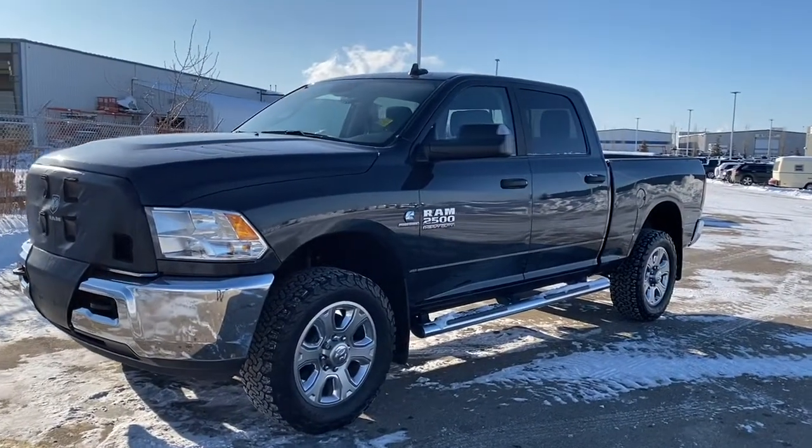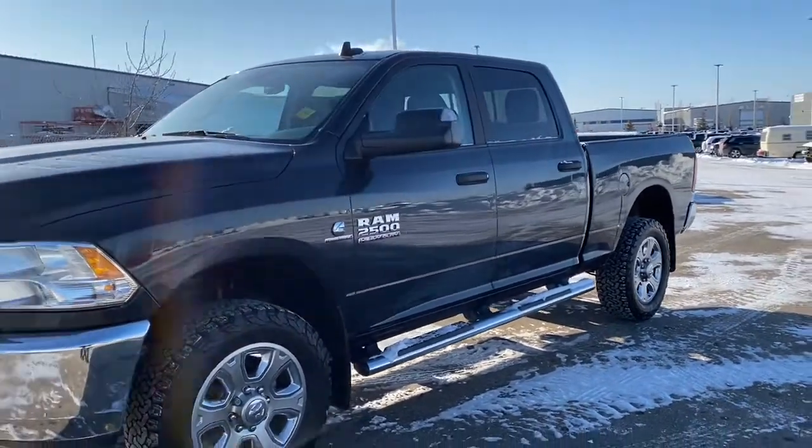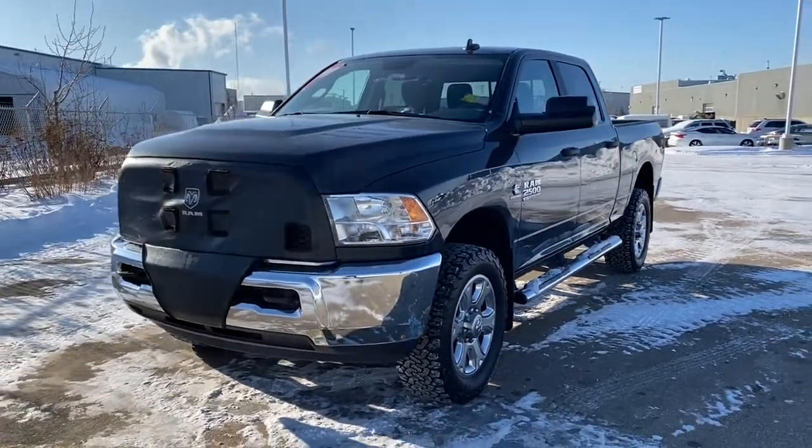Hi, it's Nicole here from Sherwood Dodge. Today I'm going to show you this 2018 RAM 2500 SLT in Maximum Steel Metallic. This RAM has around 78,000 kilometers on it.